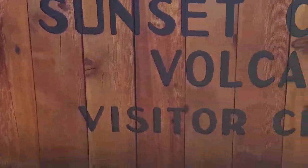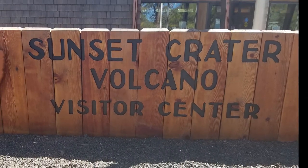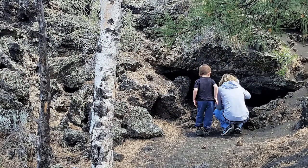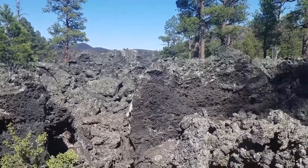The Visitor Center for Sunset Crater is walking distance from the campground. Stop in and learn about everything the area has to offer. Or take a hike and explore the dry lava flows. Or you can do the 34-mile Scenic Loop Drive that winds through Sunset Crater and Wupatki National Monument.